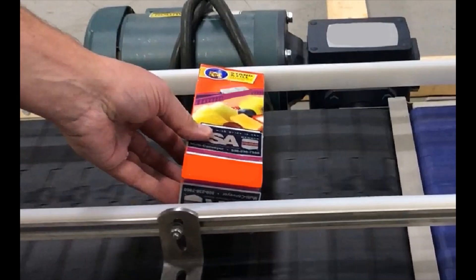Belt coloring was specifically requested to contrast carton graphics to help identify compromised product. Tom details that strategy.